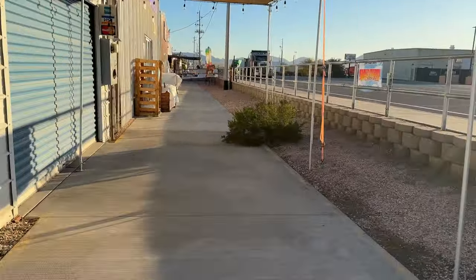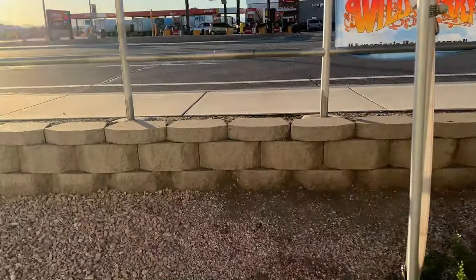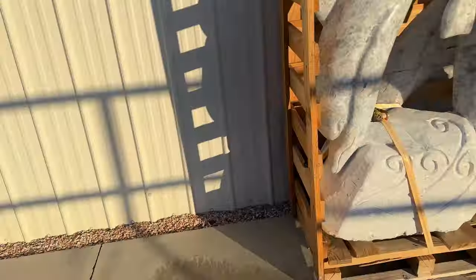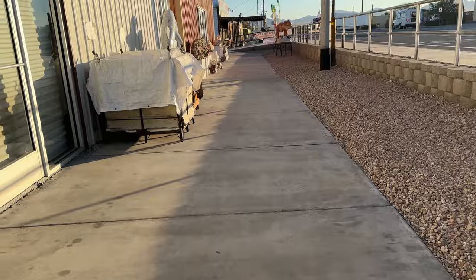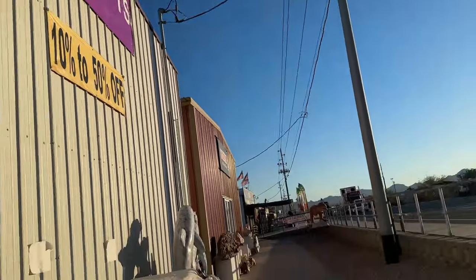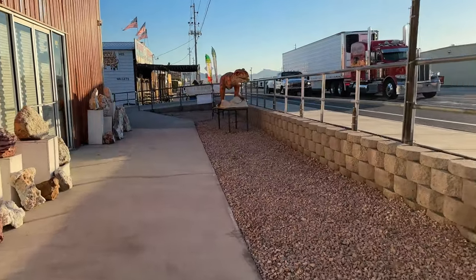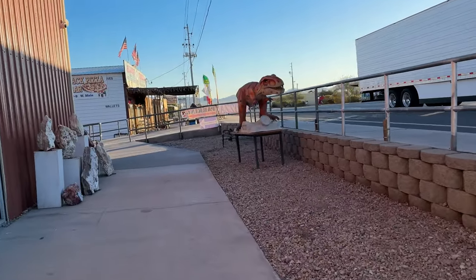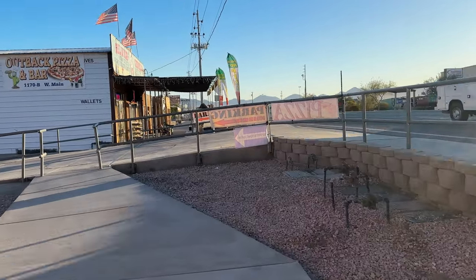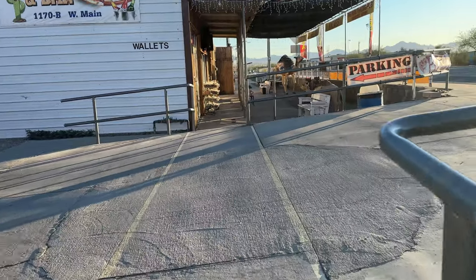Roadrunner Rocks, parking in the back. This is Roadrunner Rocks right here. Isn't his sweater cute? Okay, can't leave it. Spiritstone, gems, crystals, gifts — it's 10 to 50% off, but they're not open yet. Outback Pizza is down here. I wonder if they have a breakfast pizza. Probably not, but I'm going to check. There are a couple other things I can show you along the way.